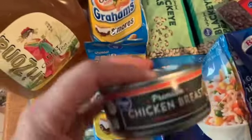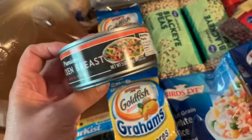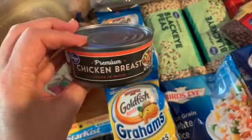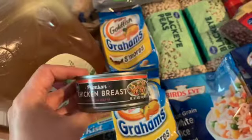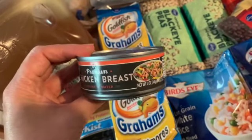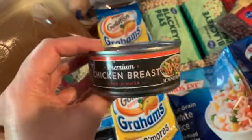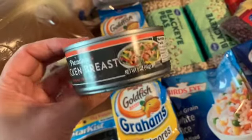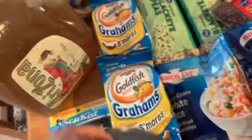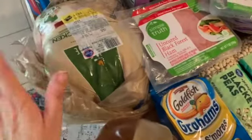I got a can of chicken breast — I can use this for chicken salad, or for my dog Taffy. She takes medicine and she is so finicky that she will only take her medicine with chicken. So sometimes I have to open up a can of chicken, crush up her medicine, mix it in there with a little bit of the juice — that's the only way she'll take it. Finicky dog, but she's got to have her medicine.